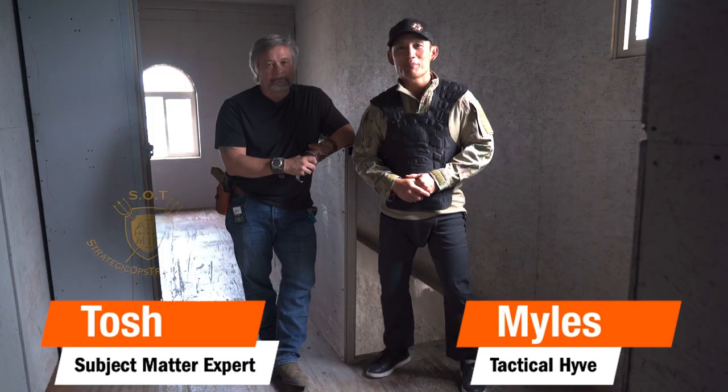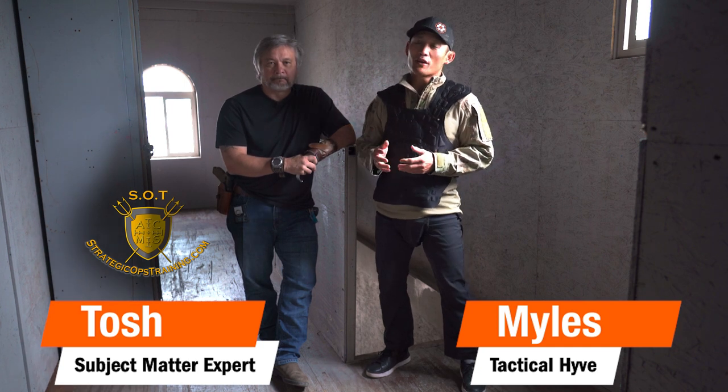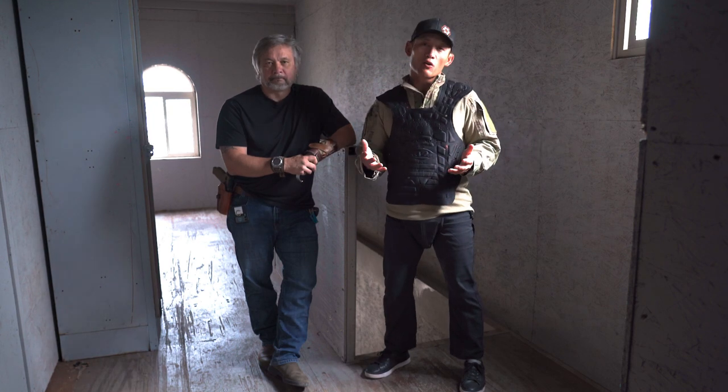Hey, how's it going? Miles here at Tactical Hive, joined by Tosh, and welcome to another episode of Force on Force Fridays. Today, Tosh is going to be talking about how to negotiate a stairwell — whether you're home, primarily your home, but you could use this knowledge anywhere you are.